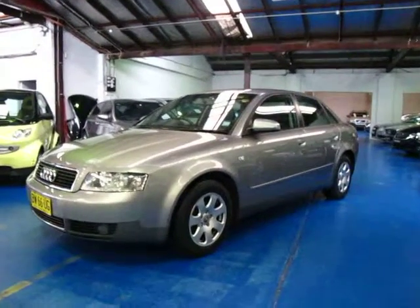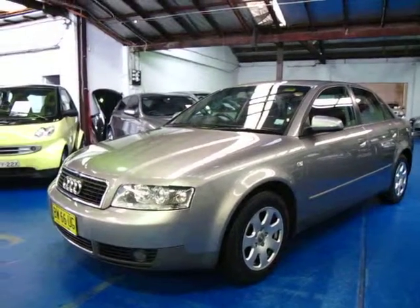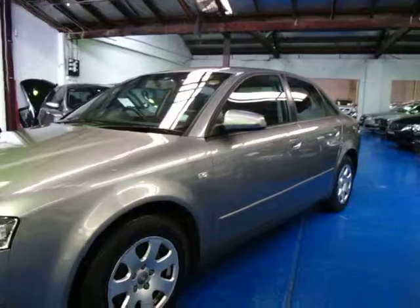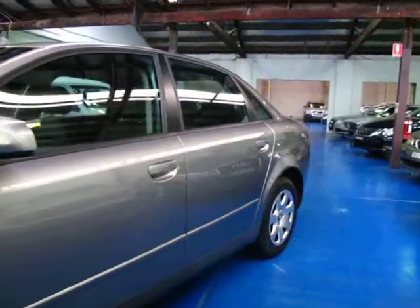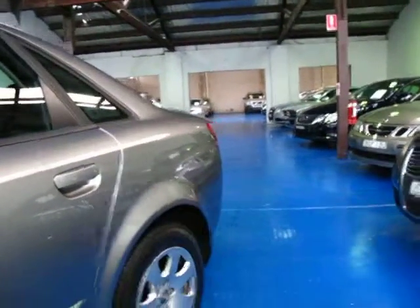Hi and welcome to the Old Time Centre. My name is Philip Tarrant and today we have for you a 2003 Audi A4. It's got the 2 litre petrol engine and it is in absolutely amazing condition in my opinion — probably the best A4 I've seen in a couple of years.